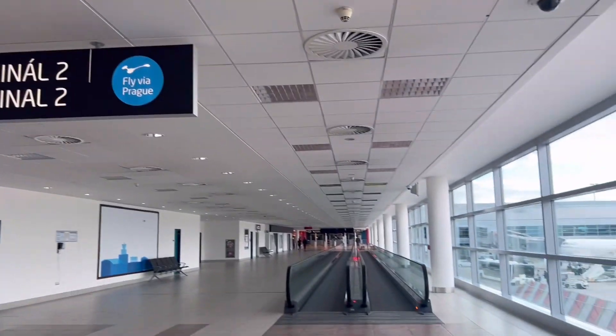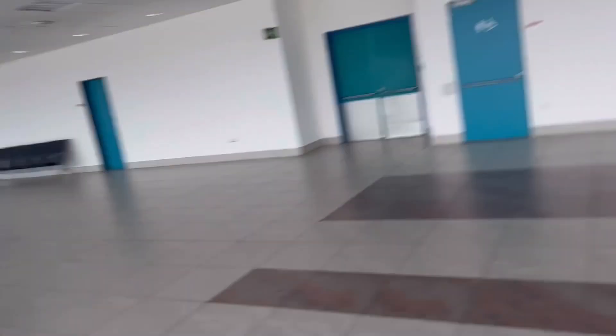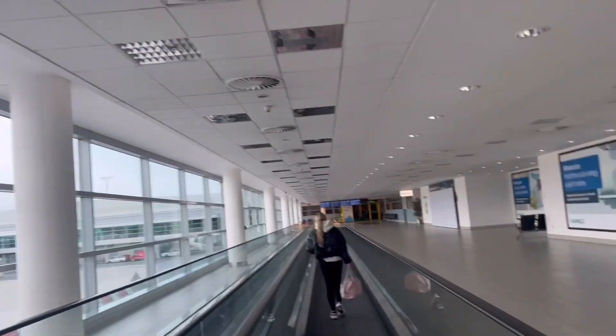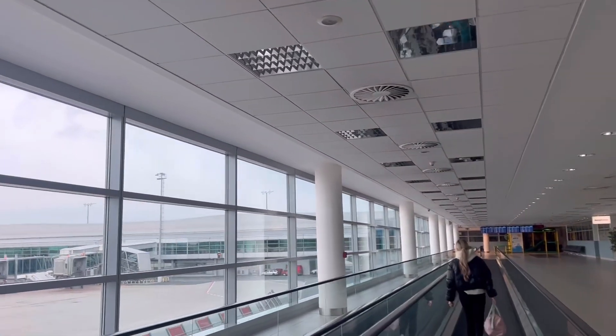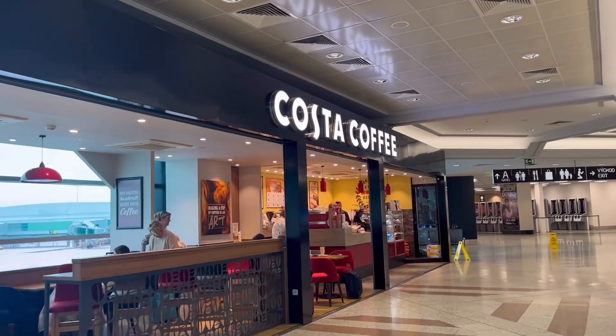We're checking out gates A, B, C, and D to see what food there is. It's a massive airport with a lot of walking but not much to see. Through C and D you have to go through passport control, so we're back towards the B and A gates. We're just going to grab something quick from Costa.